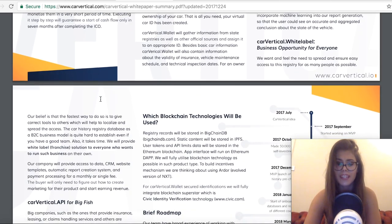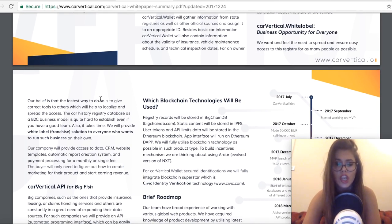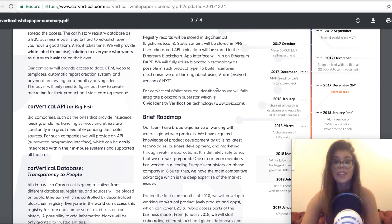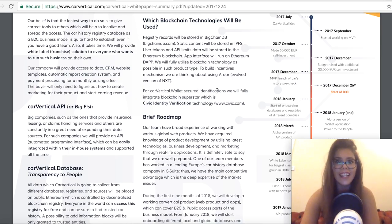From all the information gathered, the company will be developing products that will enable users to manage their car's registration, gather information about cars, run vehicle history reports, and much more. CarVertical has had a lot of news recently and I thought they'd be worth mentioning.